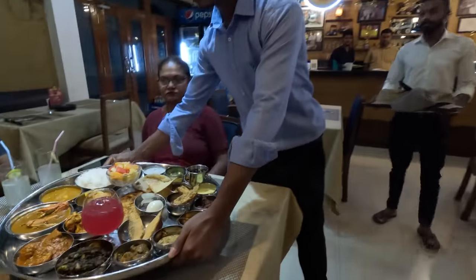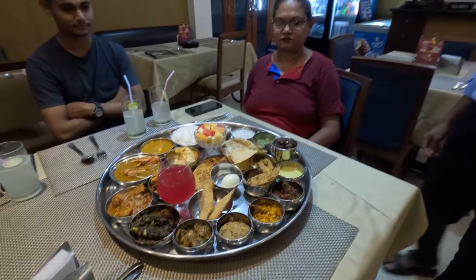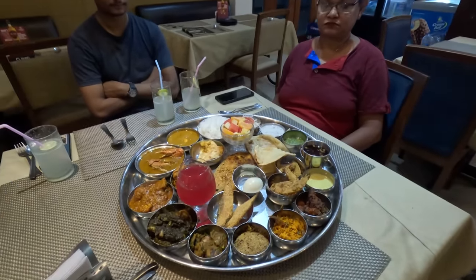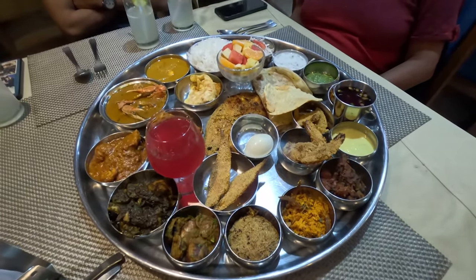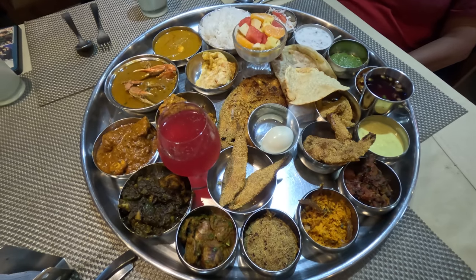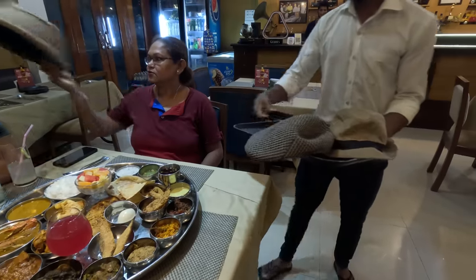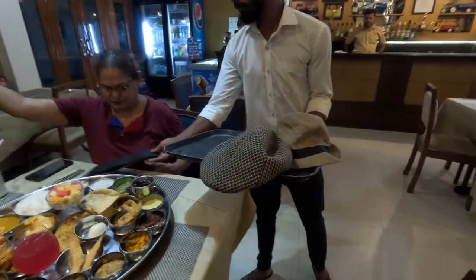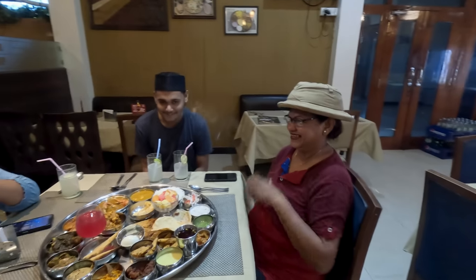Imagine a Goan thali with 22 vatis and 26 items — more than double the size of a generous regular thali meal. The legendary Bhatkar Thali at Cinnamon Restaurant in Margao's government rest house on Monty Hill is so massive that it comes with a Bhatkar's hat for you to wear while eating it, so you can look the part while eating like a lord. This is one experience you are unlikely to ever forget.